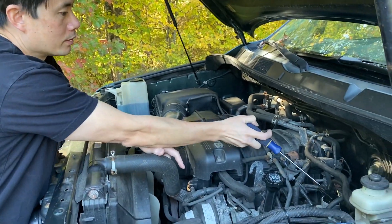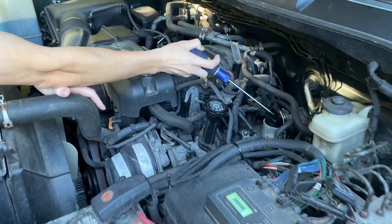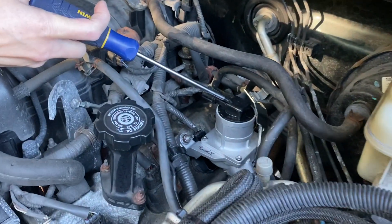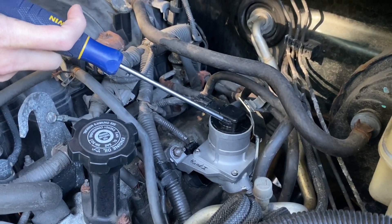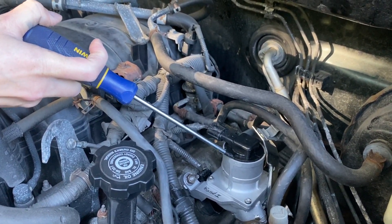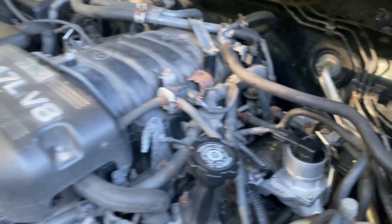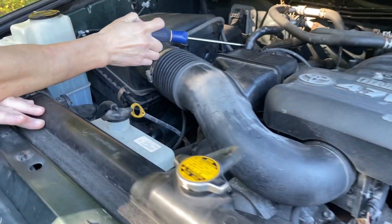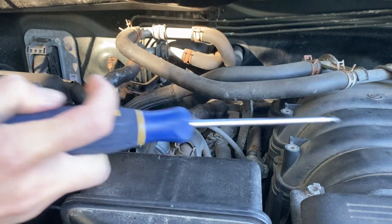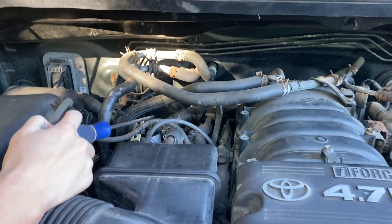Driver's side — this is considered the secondary air injection valve. It says stuck open, so this is bank one. Bank one is next to the driver's side. Over here is bank two. Thankfully this is a 4.7 liter so it's easy to work on. If you get the 5.7, it's a little bigger — this whole area is probably covering your injection valve.